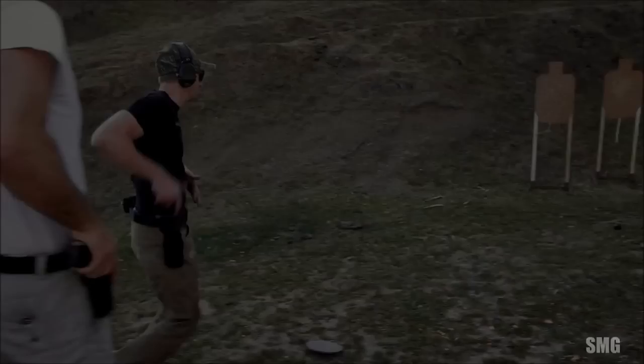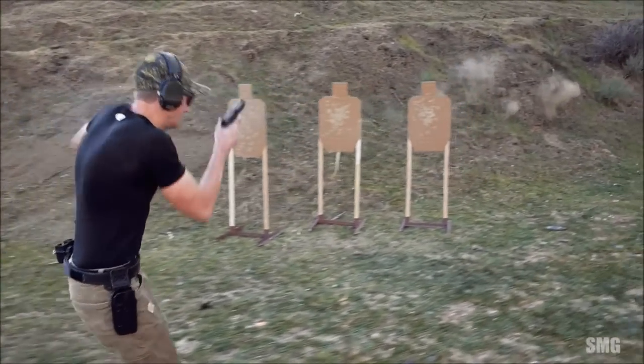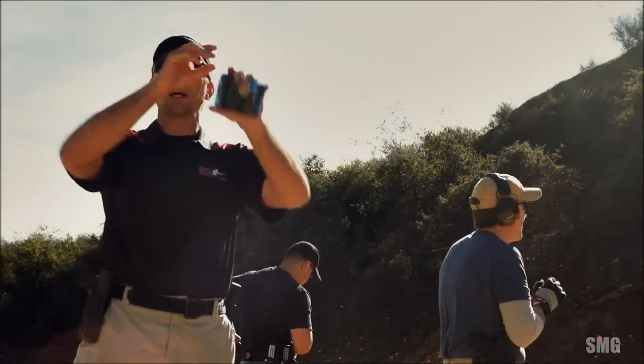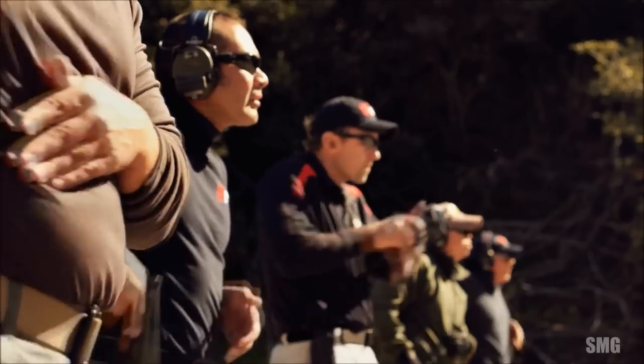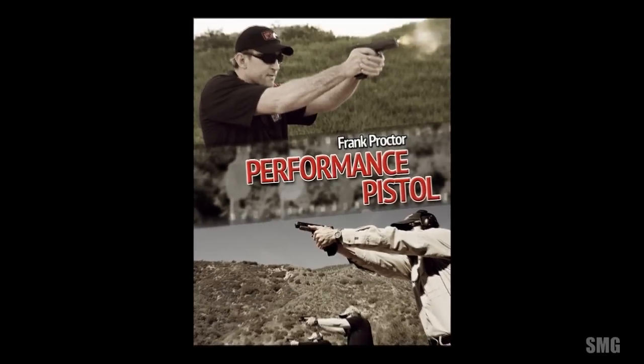How well we can see, how quickly we can process those inputs and apply what needs to happen based on that input. Got a sight picture? Then the rest of your focus should go straight to running that trigger as fast as you can.